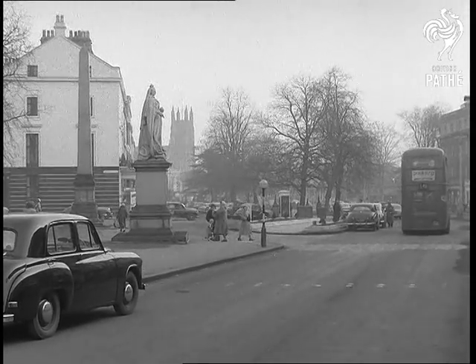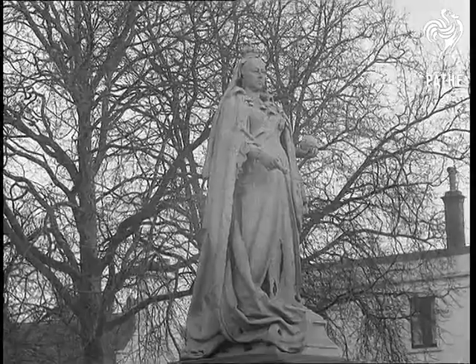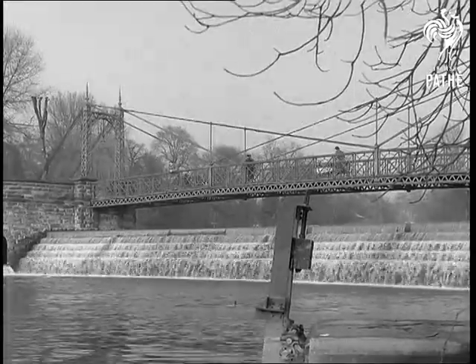Royal Leamington Spa. With a charter from Queen Victoria, whose statue dominates the main parade, prosperity came to this town in the Shakespeare country, whose history goes back to pre-conquest times.